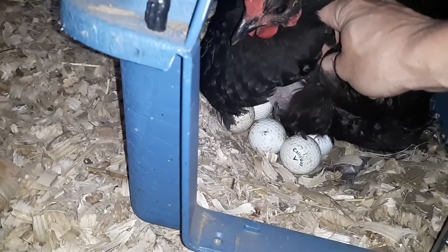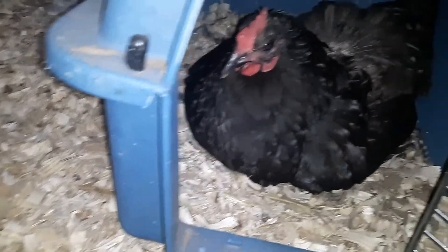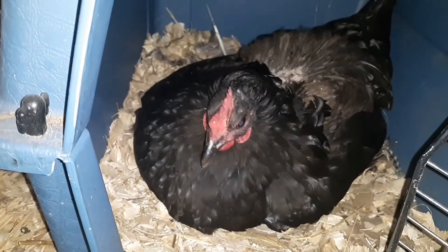The next morning she's sitting on them still really well. She's not frantic to get out, so we know she's still broody.